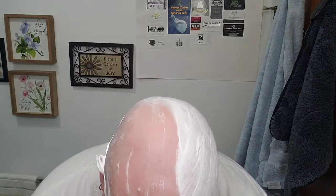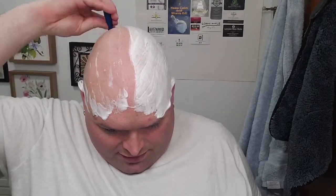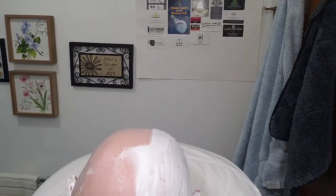Very nice. Very similar to the PAA Bakelite open comb slant — this isn't Bakelite, it's some sort of plastic, I forget exactly what it's called, but works very well. This might be the last use on this blade though. I believe this is an Astra Superior Platinum. It has about five or six uses on it now and it's definitely not as smooth as it was. Still cutting, just not super smooth.